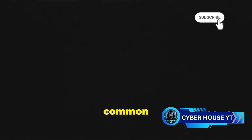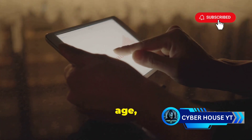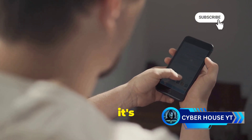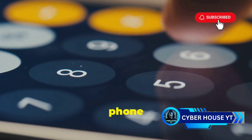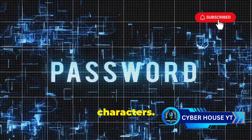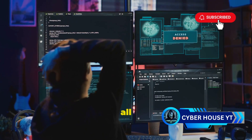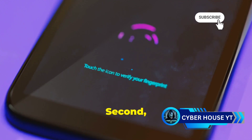Now let's talk about what you can do to protect yourself. First and foremost, use a strong, unique password for your phone and all your important accounts. A strong password includes a mix of letters, numbers, and special characters. Avoid easily guessable information like birthdays or simple sequences. Using the same password for everything is risky — if one account gets compromised, all accounts with that password are vulnerable. Consider using a password manager to keep track of your different passwords.